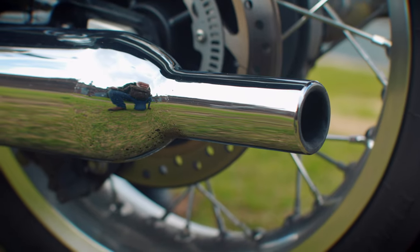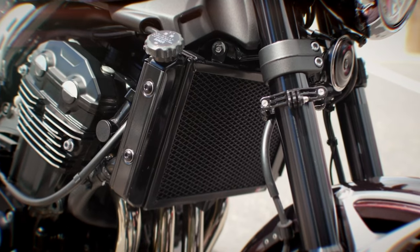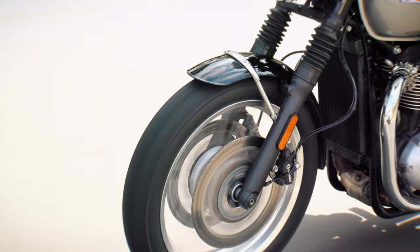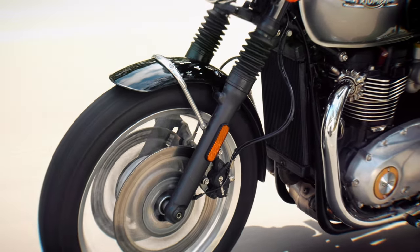Now in the days of Euro 5 compliance, it has to be liquid cooled, and I think Kawasaki's design department should take some pointers from Triumph in this situation. I love the Z900RS, but that radiator is just plain ugly when you compare it to how Triumph have integrated the radiator on the T120. It just blends in seamlessly, to the point that at first glance it looks like it's air cooled.